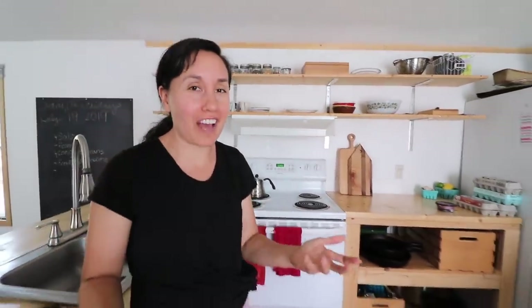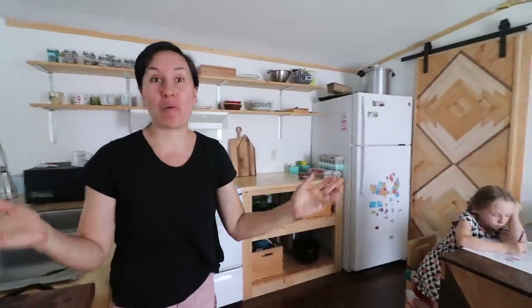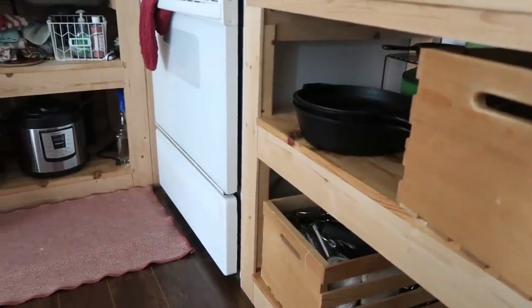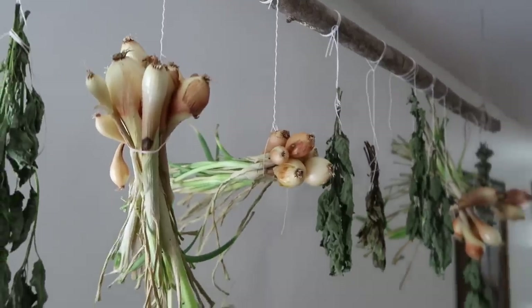When we first moved in, Jason gutted the kitchen and asked me what style I wanted. I had seen something online that looked very close to this — very raw, very primitive, very minimal — and this is what he built. I absolutely love it. Everything is open, so I can see what we have. It makes us accountable for what we have and keeps us living minimally. Everything out here is what we use.